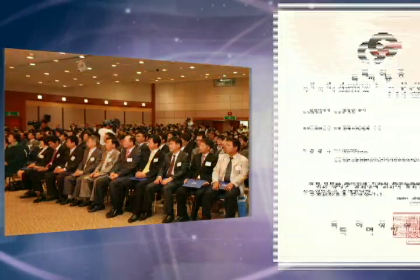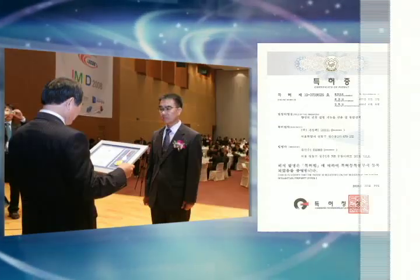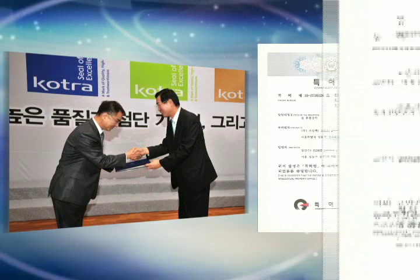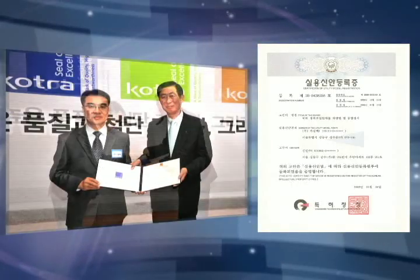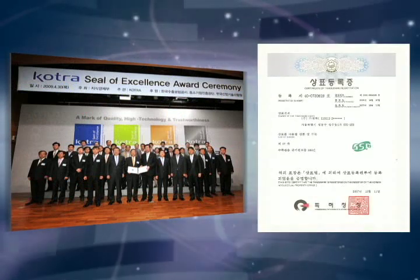KaSungPak's technologies are widely recognized through three patents, four utility models, and three trademarks. The company has also twice been engaged in academic-industrial cooperative technology research support business and has achieved success.